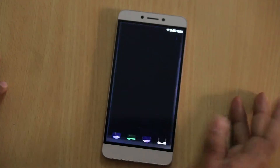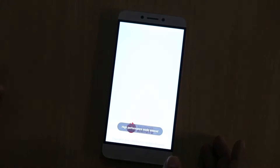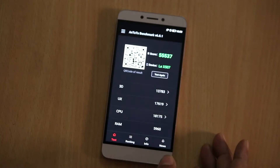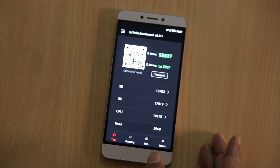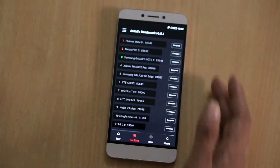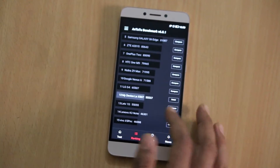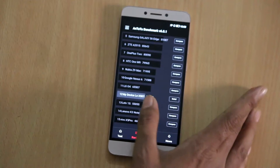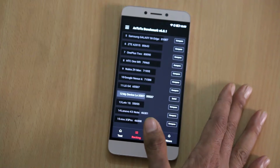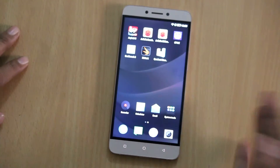for the first one I am using Antutu. On Antutu, it scores 55,000 plus and it's a really good number. When you check out the rankings, you can easily find your device at the number 12 position, and considering the price, it's a really good number.